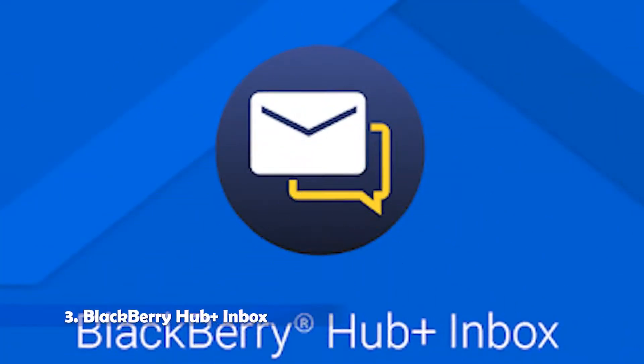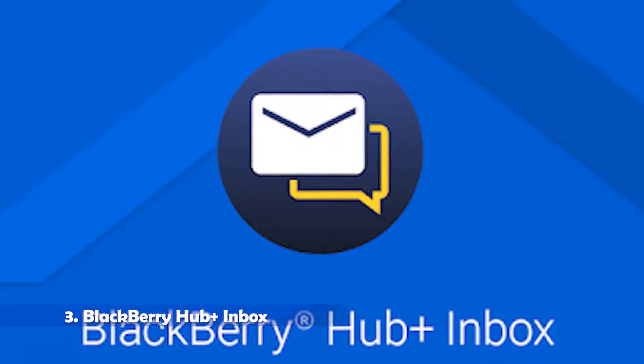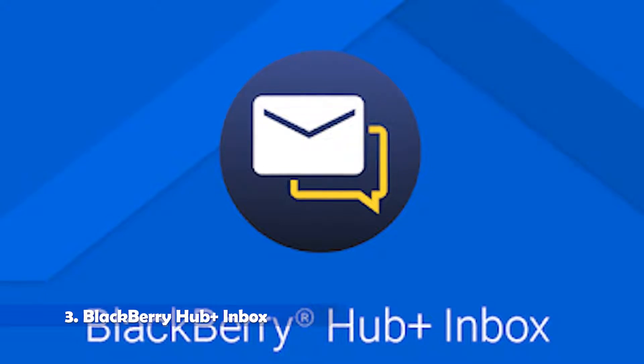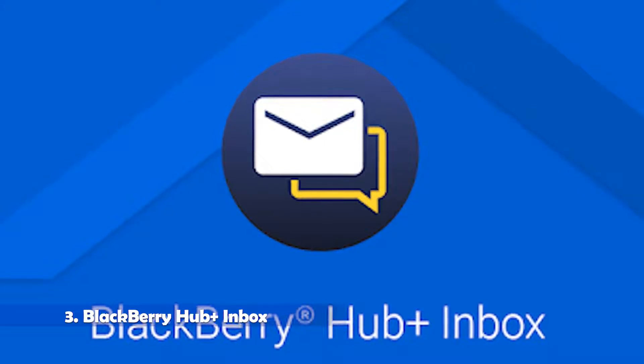Third is BlackBerry Hub Plus Inbox. The BlackBerry Hub isn't the first Inbox replacement one normally thinks of, but the company's unified email and social media inbox has loads of features. From priority inbox support and snoozing to customisable swipe actions and grouped emails, the BlackBerry Hub can certainly hold its own.